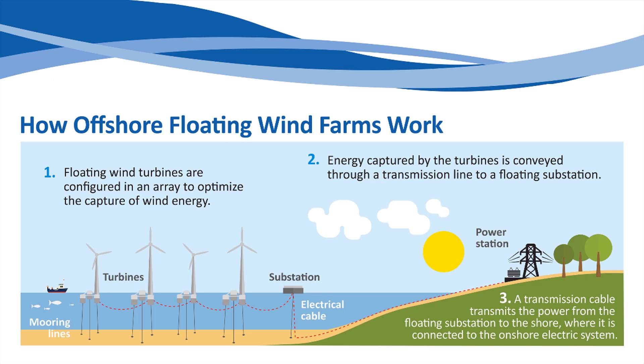The turbines in an offshore wind farm are arranged to optimize the capture of wind energy. As turbine blades rotate, they produce electricity, which is sent through a transmission line to a substation. The substation collects energy from all the turbines and then transmits that power to shore through a transmission cable where it connects to the onshore electric grid.